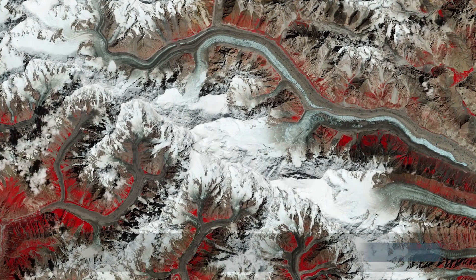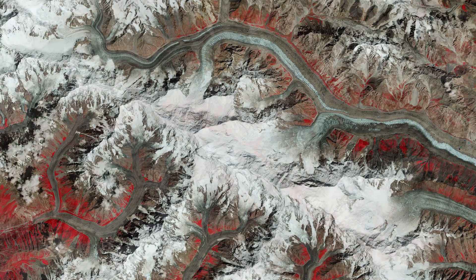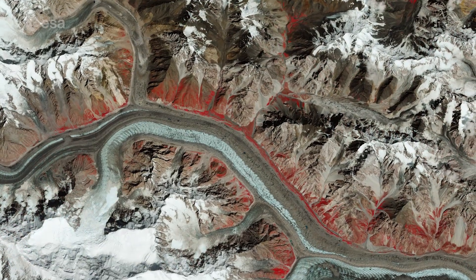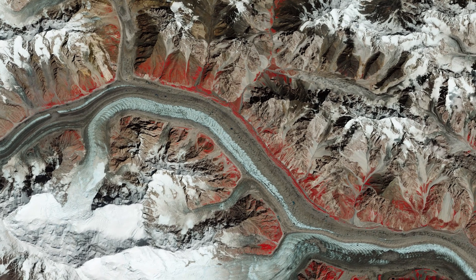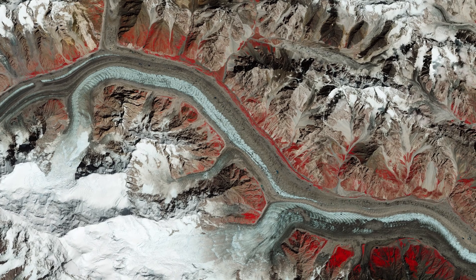Located in the upper Hunza Valley, the Batura Glacier is approximately 57 km long. It flows from west to east and feeds the Hunza River in North Pakistan, then joins the Gilgit and Nalta rivers before it flows into the Indus River.